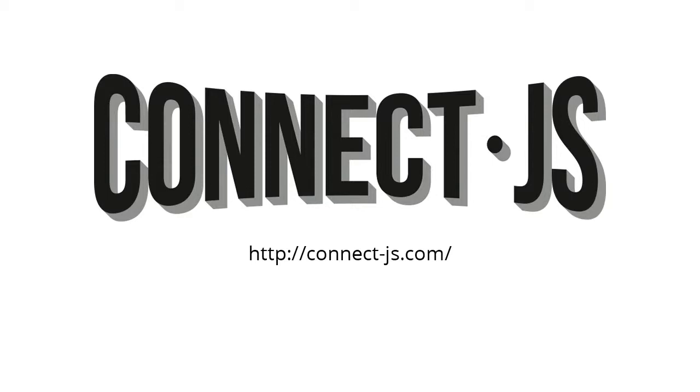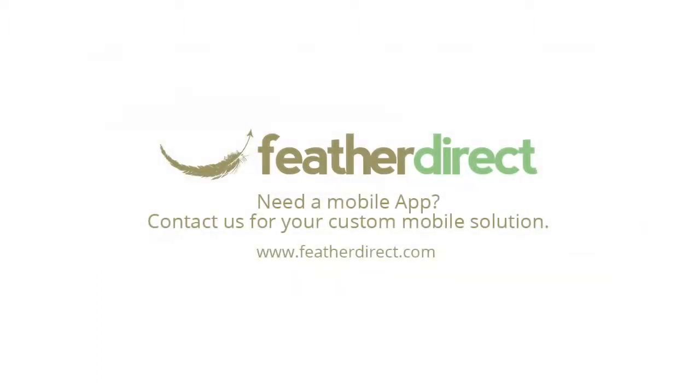Brought to you by ConnectJS, Atlanta's premier JavaScript conference, sponsored in part by Feather Direct.